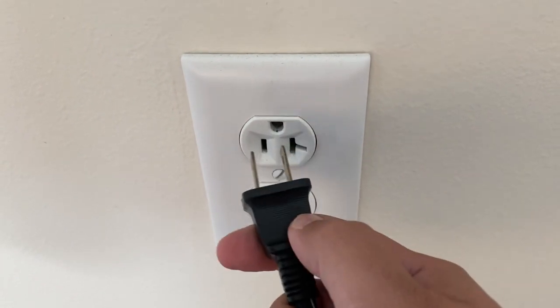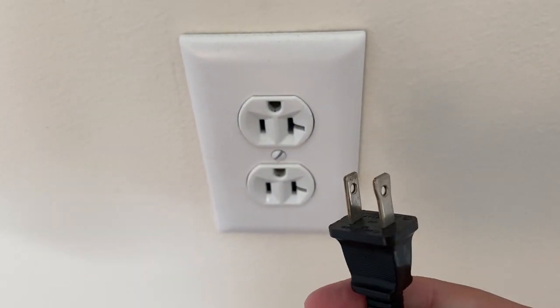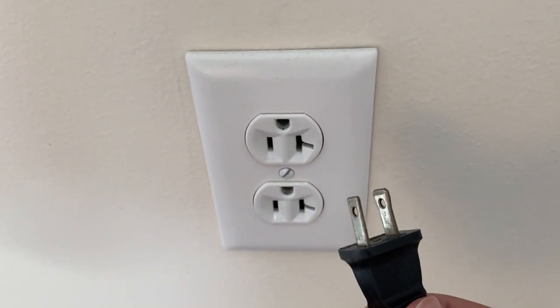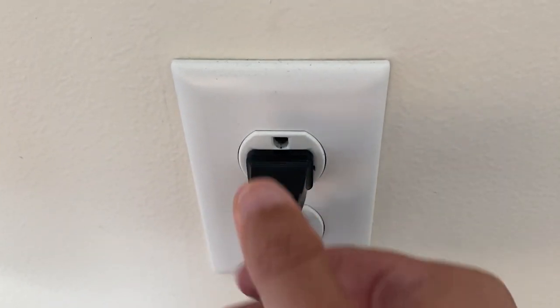So you're hearing the sound but not seeing anything on your screen. First things first, let's check the basics. Unplug your TV from the wall outlet and wait 60 seconds — sometimes a simple power cycle can do wonders. Be patient and wait the whole 60 seconds, then plug it back in to see if your picture returns.